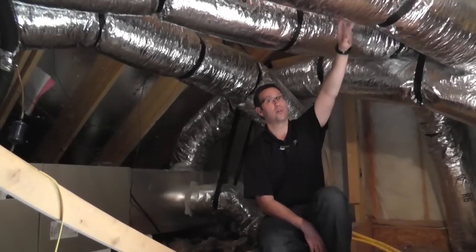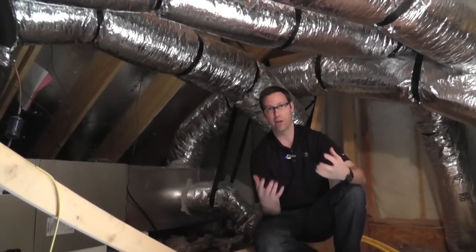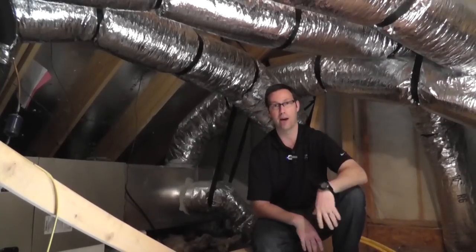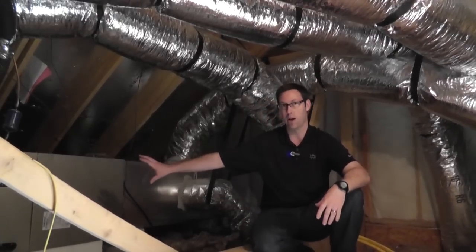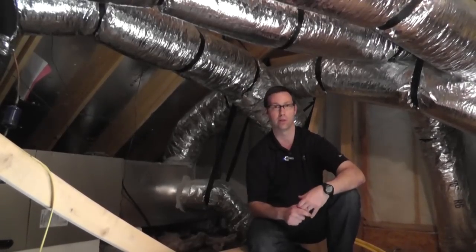The ductwork here is R6 duct, which is pretty typical — it's real thin, with about that much insulation and that's it. So in the summertime, if the AC has been off for a few minutes, the air inside these ducts is going to be the same temperature as this attic, which could be 120 degrees. When the system first turns on, it's going to blow that hot air into the house before the cool air behind it gets there. We end up having a very inefficient system, and typically we're going to have to upsize the unit outside by a quarter, a half ton, maybe more, just to overcome the inefficiencies in the system.